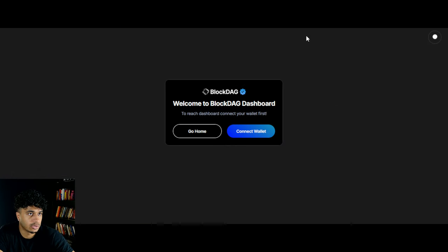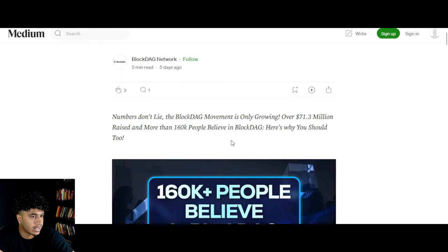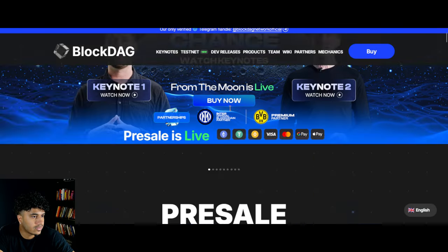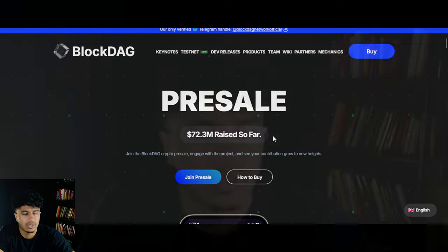If you guys want to get involved in the presale you can go to their website, click Buy, and connect your wallet. The final thing: 160,000 people believe in BlockDAG, which is huge. They have raised $72.3 million, which is massive — huge, huge developments.